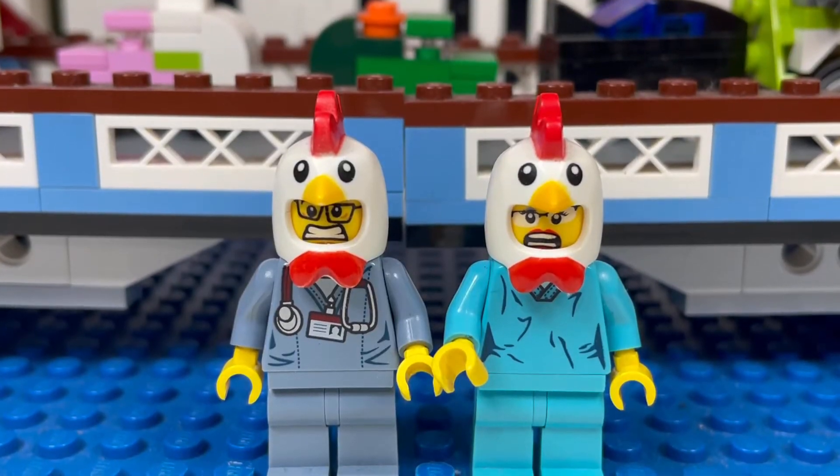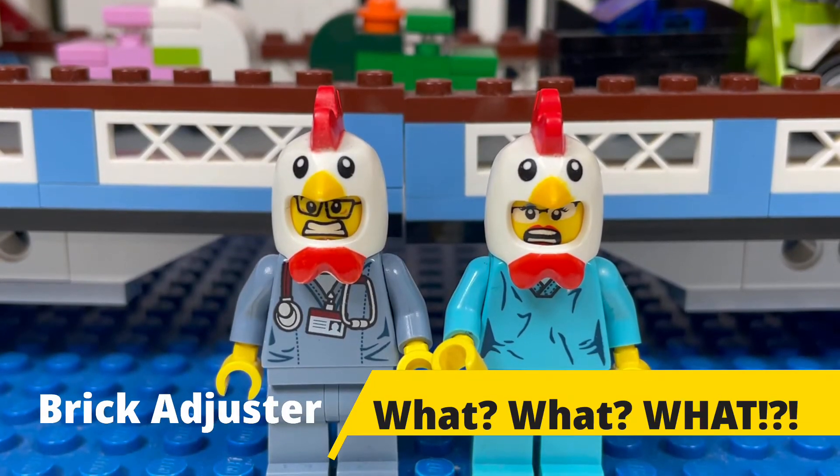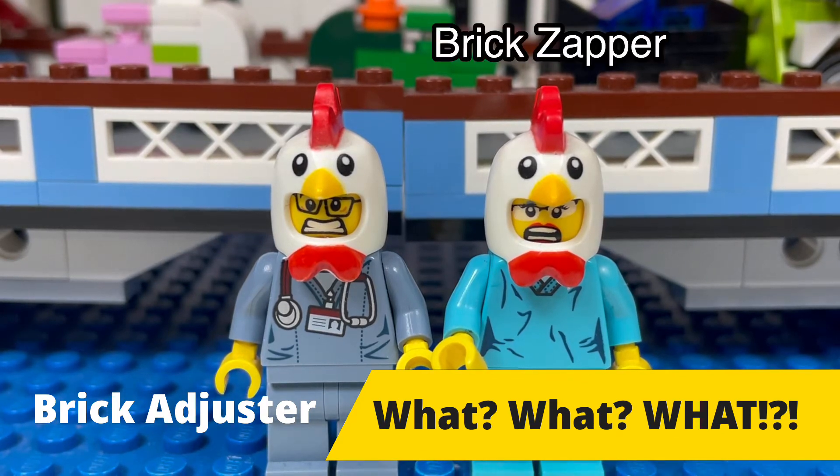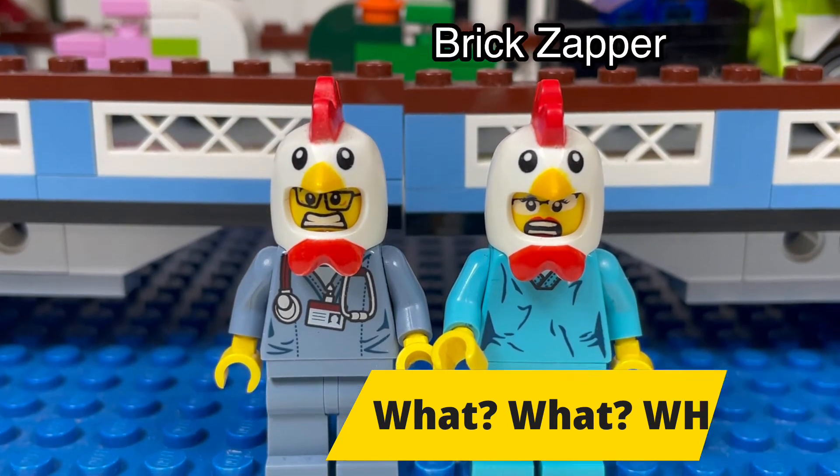Hello YouTube! It's the Brickochester here with another episode of What What What. Today we have a special guest — the Brick Zapper. So here it is, enjoy!